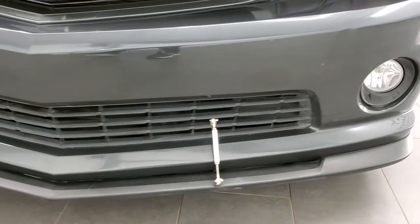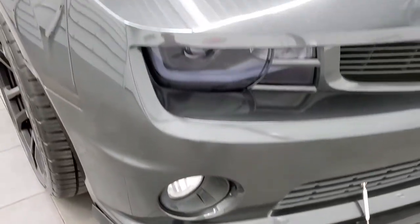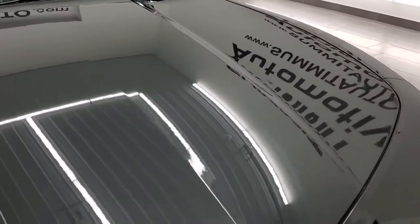It has LED running lights and factory fog lights. The front bumper and lower valence are in nice shape — no dents, dings, or cracks. And the hood is in very nice shape as well; I didn't see any dents or dings on there.